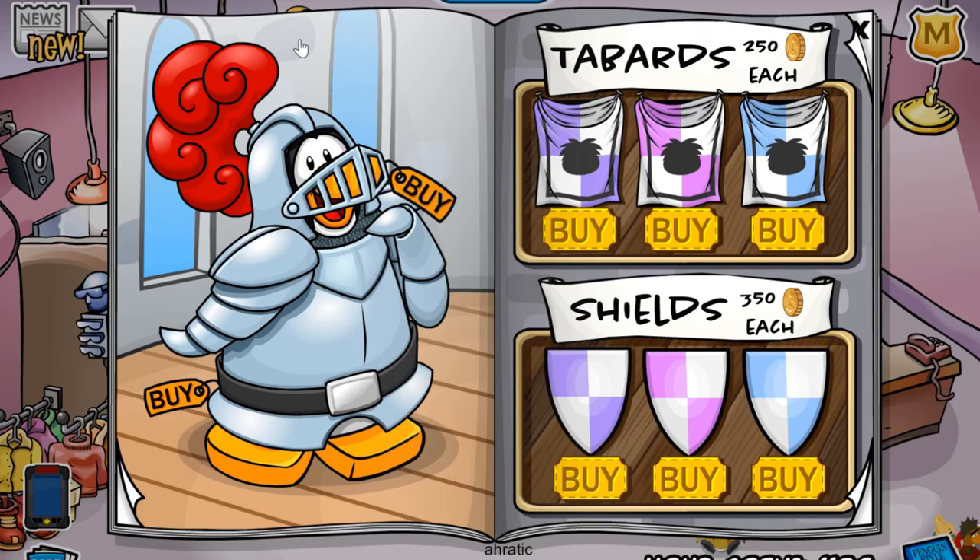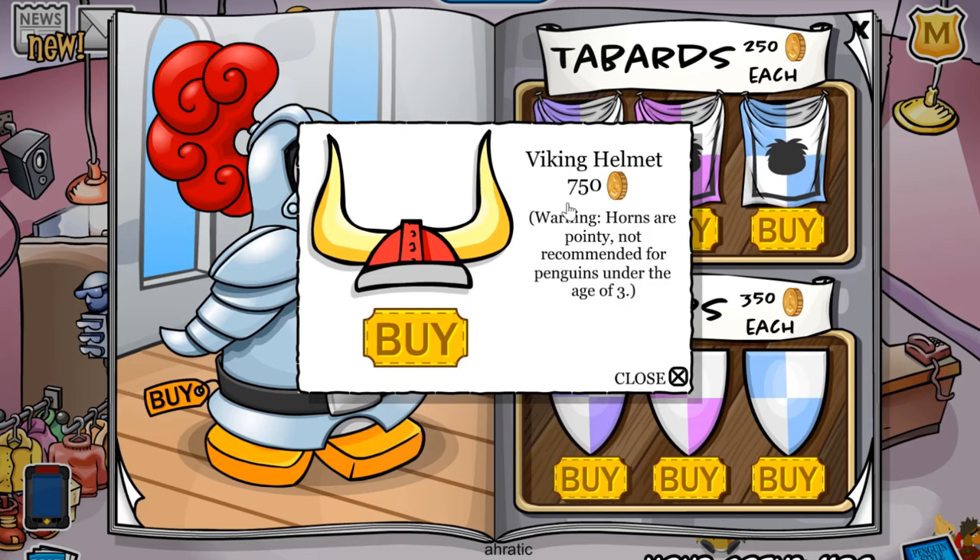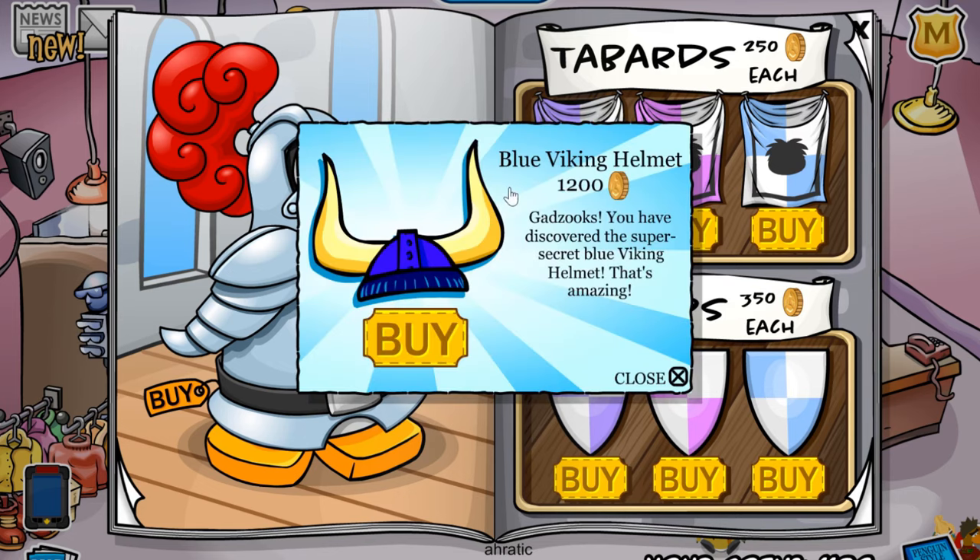The next G is located on the wall over here. If you click it, you will receive the Viking helmet for 750 coins, which is a regular item in all of the Penguin Style catalogues. And of course, once clicked three times — or another three times — you will receive the blue Viking helmet for 1,200 coins.